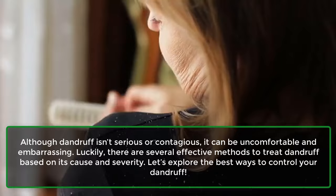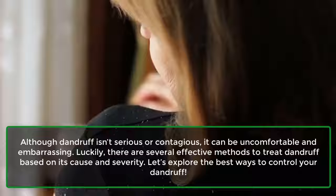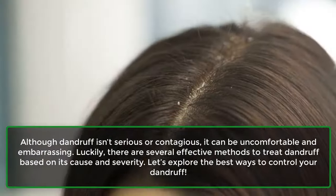Although dandruff isn't serious or contagious, it can be uncomfortable and embarrassing. Luckily, there are several effective methods to treat dandruff based on its cause and severity. Let's explore the best ways to control your dandruff.